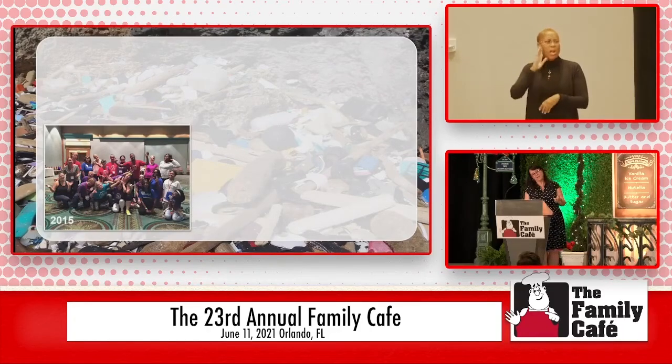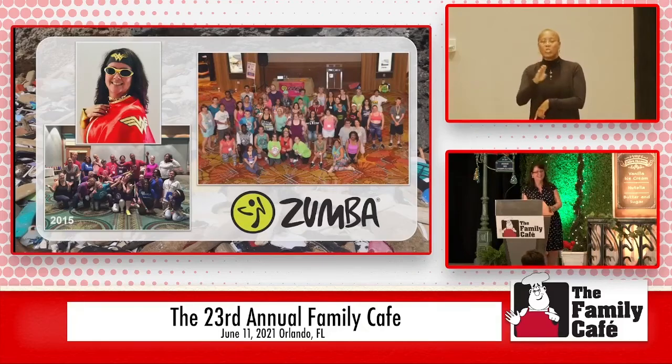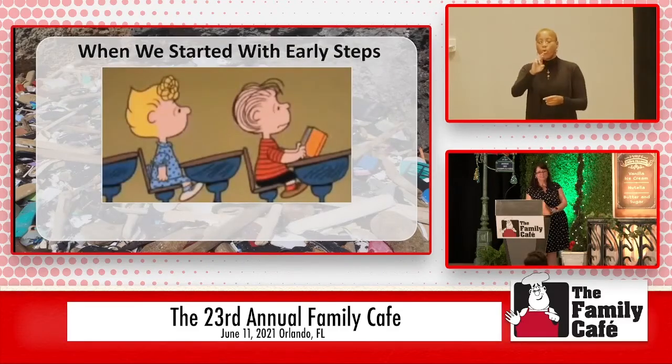I am also the Zumba instructor here at the Family Cafe — Zumba is my stress relief. I like to say, when it comes to disabilities, I don't believe in miracles, I depend on them. And in Early Steps, so many kids have miracles. So when we got into Early Steps, I had been in video production my whole life before that — I knew nothing about child development. All of a sudden I have a child that isn't meeting his milestones, and I go to Early Steps and they're telling me all these things. I didn't realize at the time that the most important thing for me to do with Jeremy was to play. Children have to play — that's how they learn to communicate, that's how they learn about life.